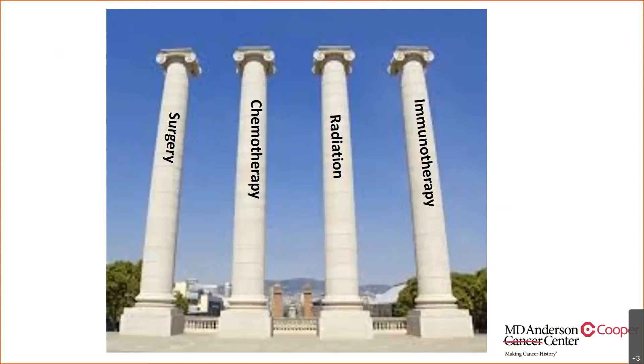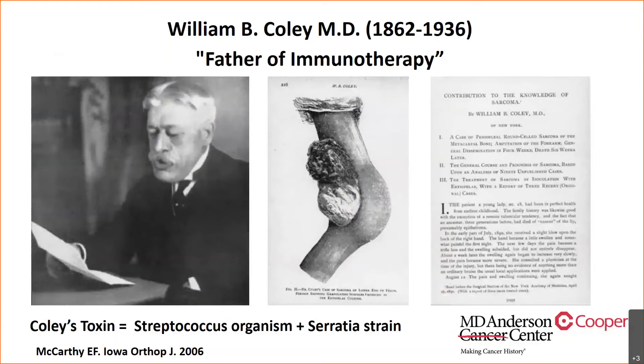It is well accepted that immunotherapy has really become the fourth pillar of oncology treatment, and it's been the biggest breakthrough in the last 10 years. We can't talk about immunotherapy without addressing Dr. William Coley, who initially started immunotherapy for sarcomas. He combined streptococcus and serratia strains and injected them into sarcoma tumors while at Memorial Hospital in New York, treating over 1,000 patients with impressive results. However, with the advent of chemotherapy and radiation, immunotherapy fell by the wayside.